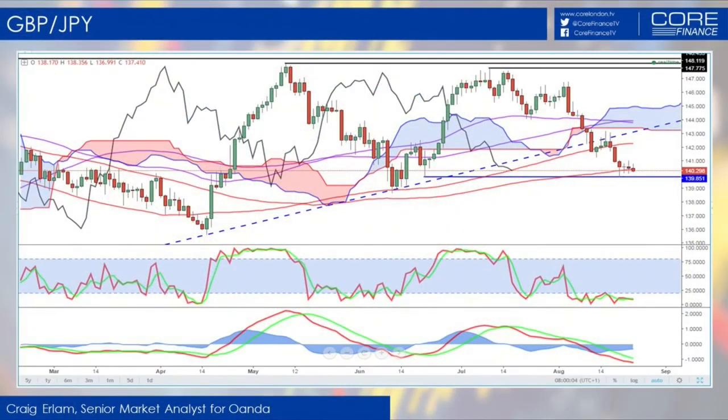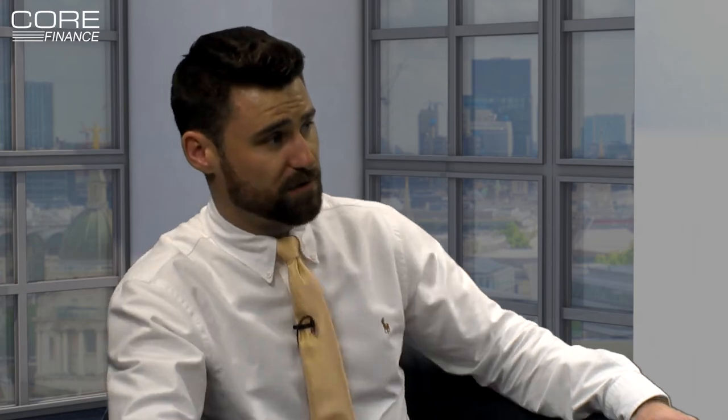All we're waiting now is for the break of that and things are starting to look quite nasty. We could see some support around 138, 138.50, which is the previous low, but for me all the major technical supports have now been broken. Once we see 140 go, things start to look quite bearish for the pair, as it does for the pound against a number of different currencies. Downside target: break of 138.50 and there's no reason why we can't head back towards the 136s prior support.